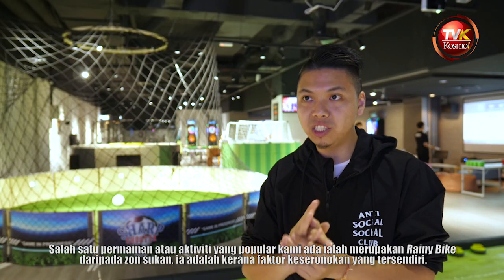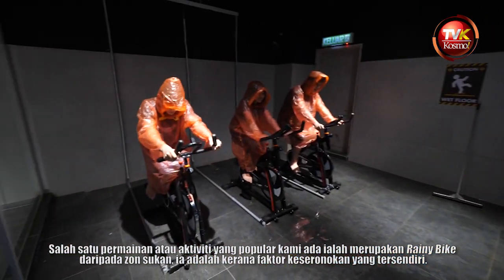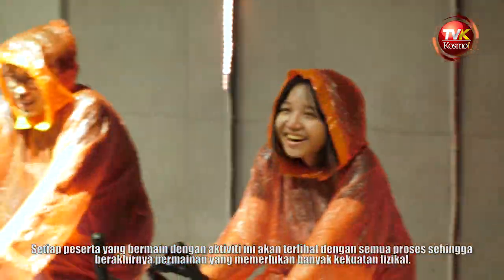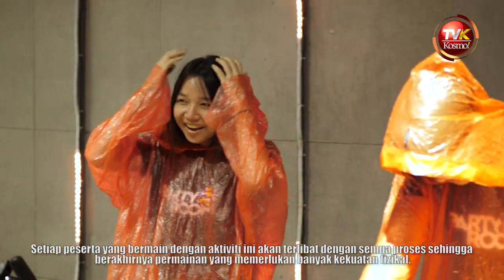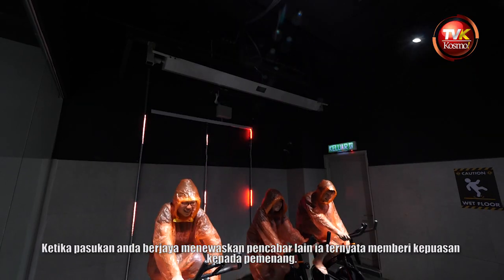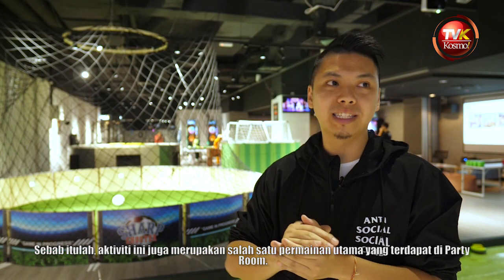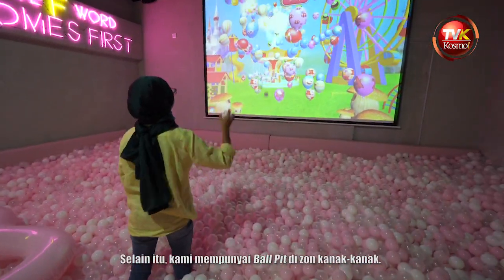One of the feature games we have at Party Room is the rainy bike from the sports zone. This game has a really high fun factor and every participant who plays it will be engaged throughout the whole process, as it involves a lot of physical activity. And the moment you win against your opponent, the sense of satisfaction is really there as well. This game is one of our primary features of Party Room.